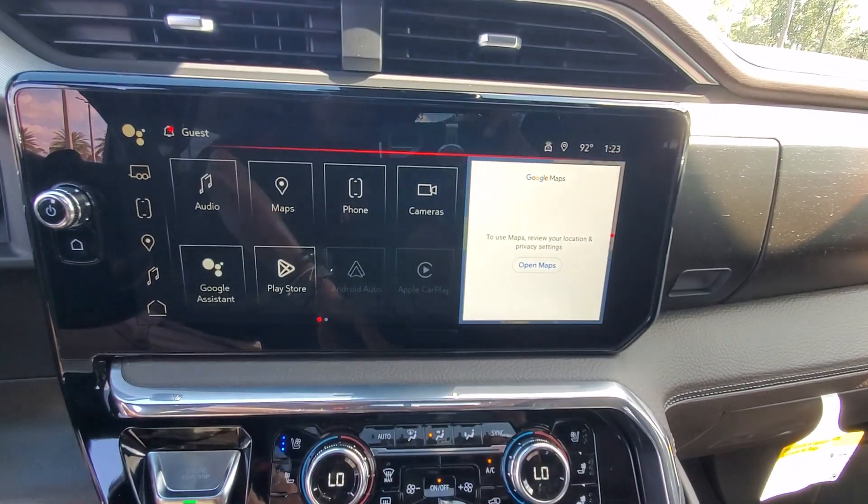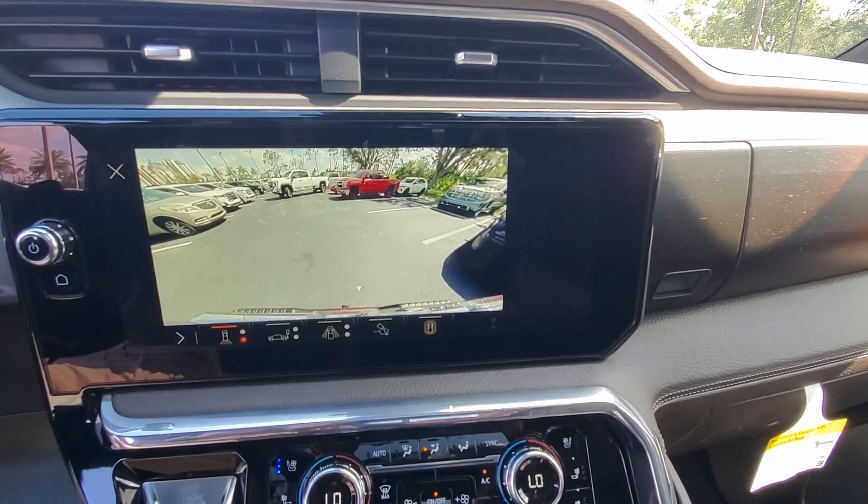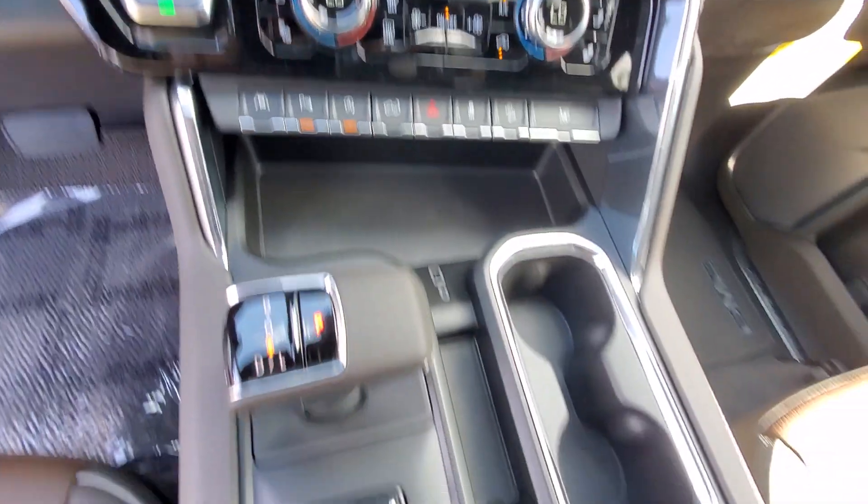Wireless Apple CarPlay and/or Android Auto, wireless charging station, pre-collision system, sunroof/moonroof, navigation system, and keyless entry.